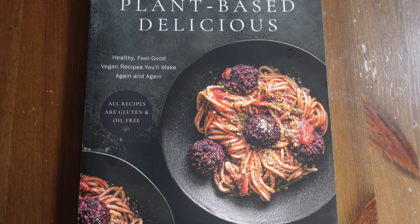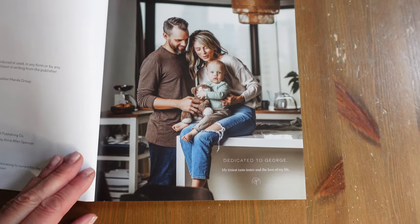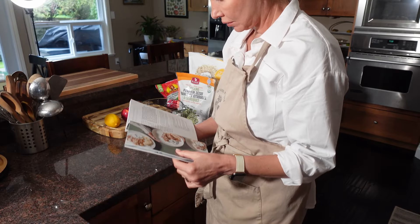I was looking up what new cookbooks had come out in the last year because I just wanted some inspiration. I know how easy it is to go online to look for recipes, which is what I do most of the time. I still enjoy a good cookbook to flip through and I want to support people who write these cookbooks and put all the effort into the photography and coming up with beautiful recipes. This particular book, Plant-Based Delicious, inspired me with its Nordic vibe, and that's why I decided to buy it.